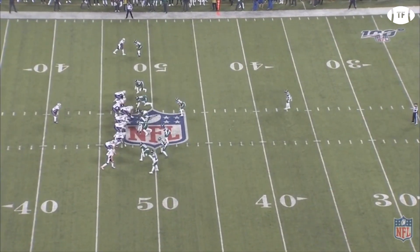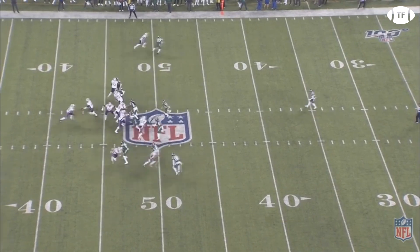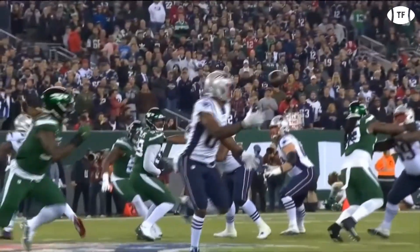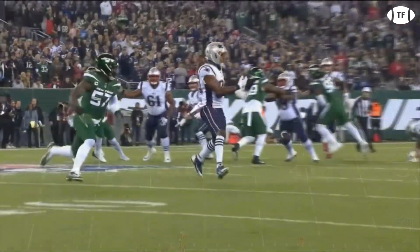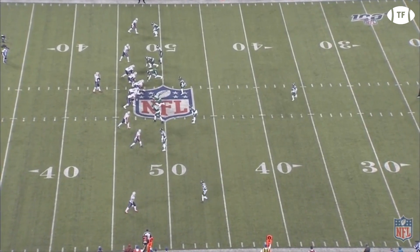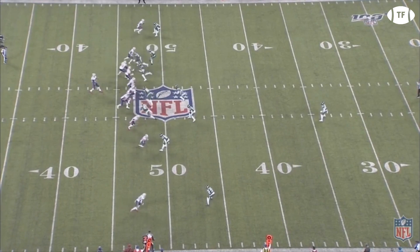With a fresh set of downs, the Patriots return to load right and run a well-timed play-action pass. Brady throws to Ben Watson on a five-yard under, but the 15-year veteran wasn't ready as the ball hits him straight in the face mask. Second and ten, and they're in gun right spread hacks. The Patriots continue their short passing game with rookie Jacoby Myers running a quick flat for a short pickup of three.